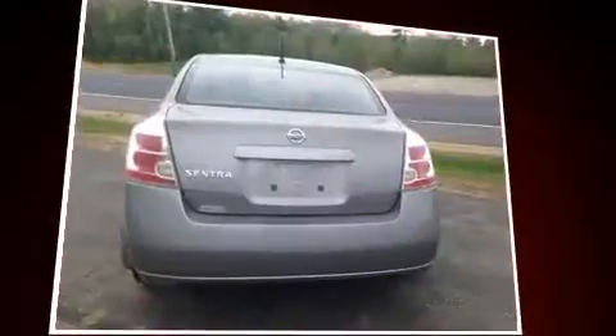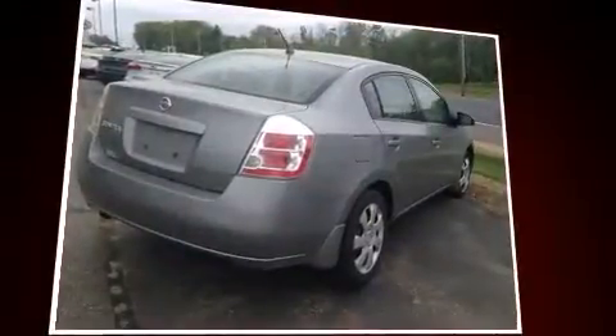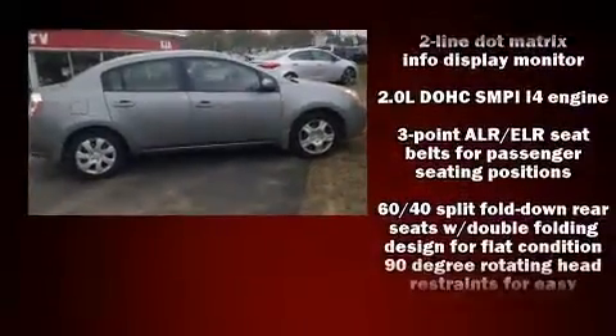All of the premium features expected of a Nissan are offered, including one-touch window functionality, a tachometer, a trip computer, front fog lights, and a split-folding rear seat.